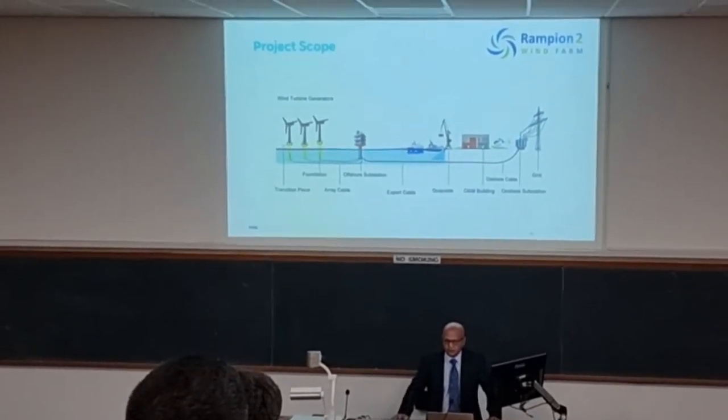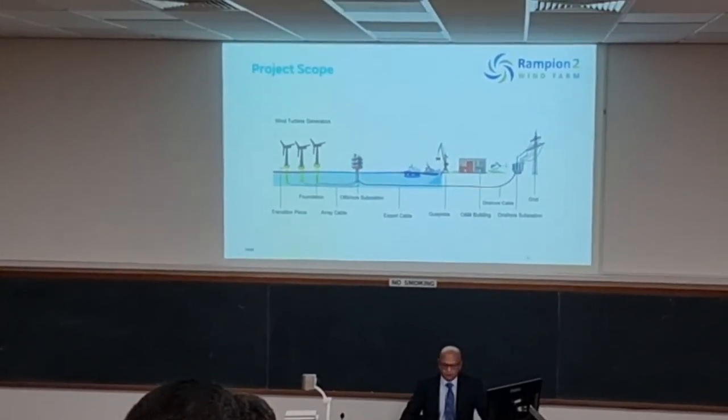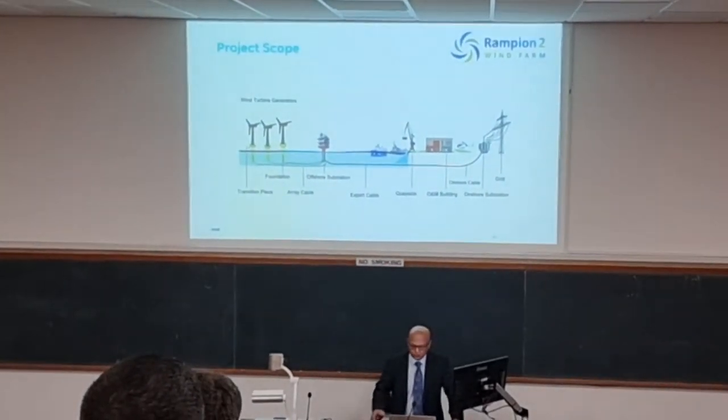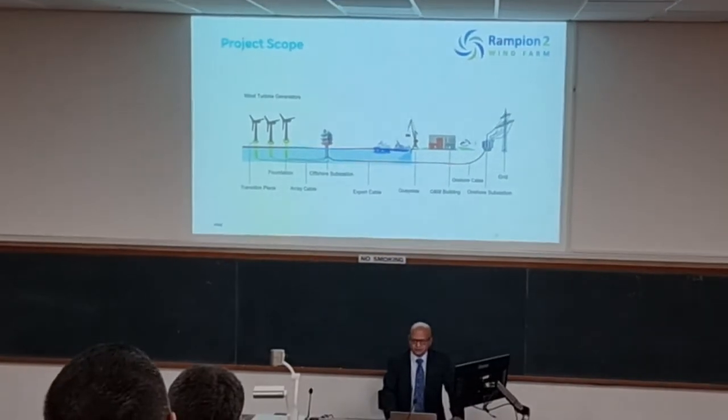So we're connected into the grid there as well. At this point it's a different route — it's a 39km route onshore. It's quite a big project in itself.